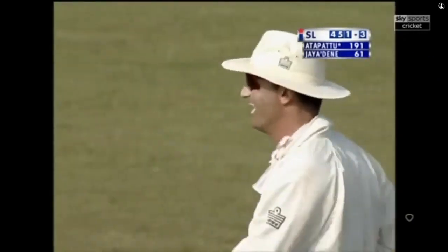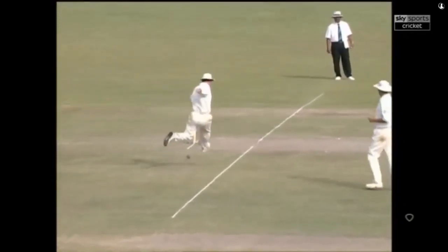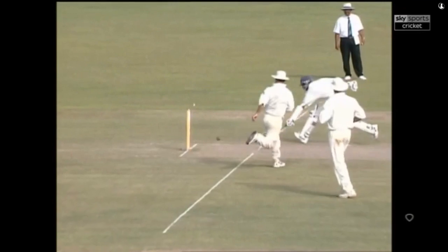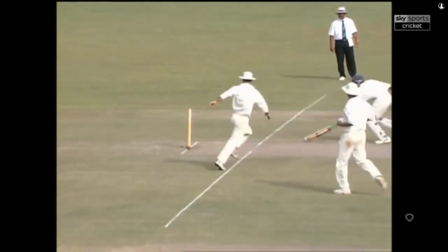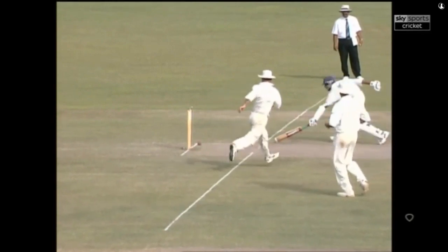That's fantastic work by Graham Thorpe — he's a big supporter of Chelsea football club. In he comes — this is close, this is close. He's gone! Brilliant piece of footwork.